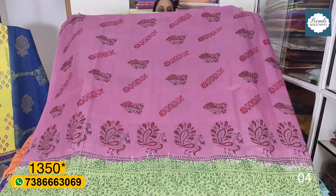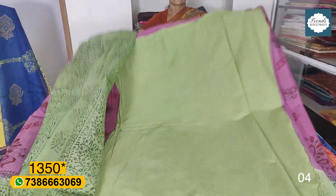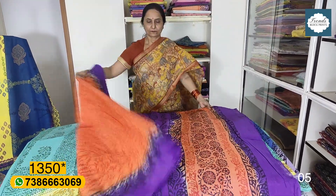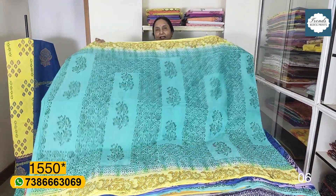Colors available include green, pink, orange, and purple. The blouse is ₹1350 plus shipping with a single color. The border is black from the sea green color.